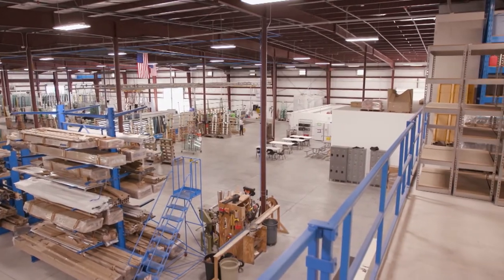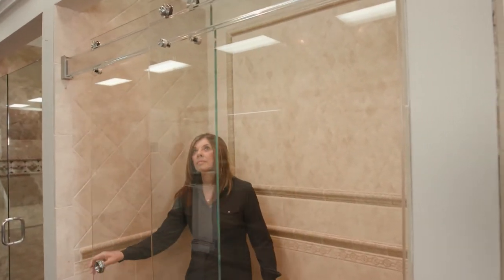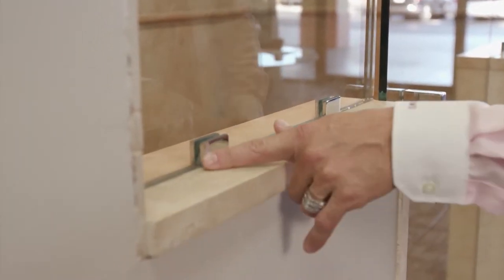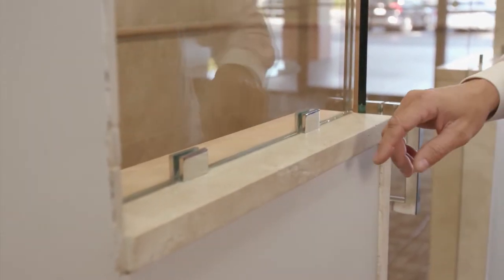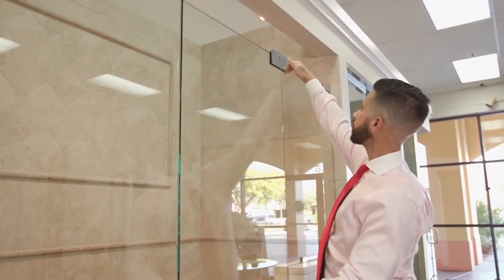We have about 22 selections of shower doors for people to actually try, and they're full size, which makes it convenient. We do it all from start to finish — we measure, manufacture, and install. My Shower Door has its own hardware called the MyPivot and the MyClamp, giving us a leg up over all of our competition. Now we can measure, produce all the glass, and supply all of our own hardware.